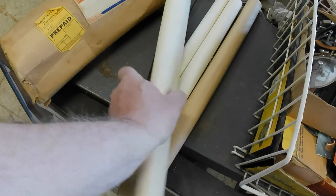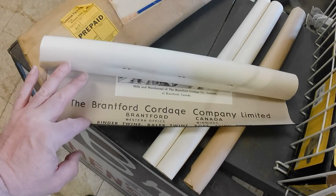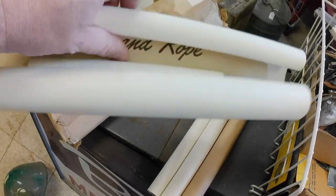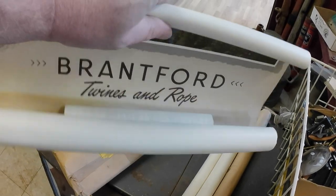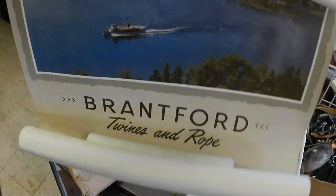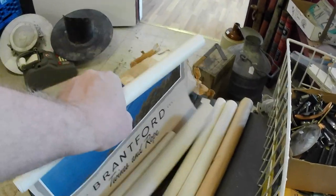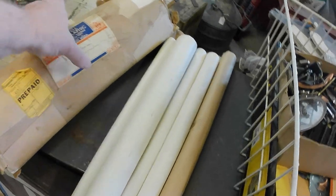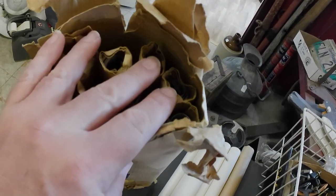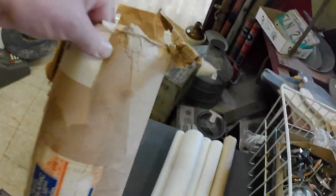They're from 1957 for the Brantford Cordage Company Limited. The picture on them is a steamship or a ferry moving along the coast. So anyway, I've got a whole bunch of them — two, three, four, five, six, seven, eight, nine, ten, eleven of them for sixty dollars. That's less than six dollars a piece, so I did all right.